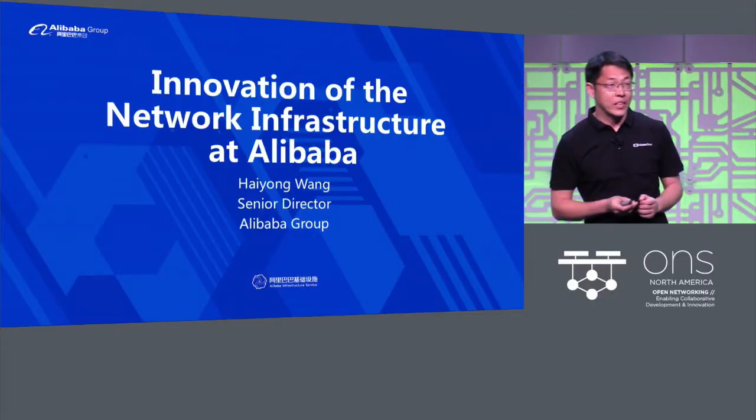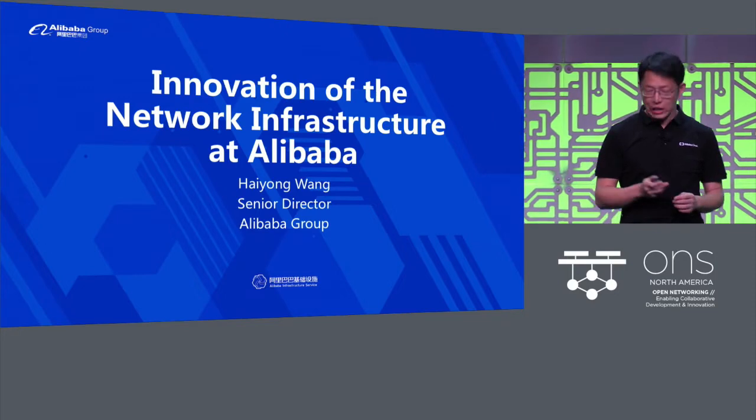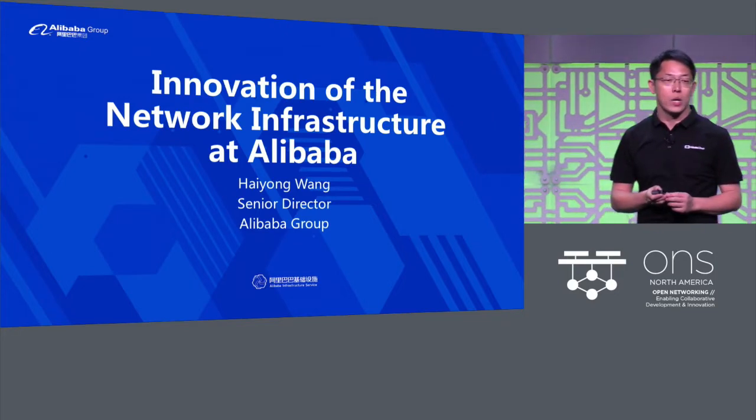Good afternoon. Alibaba is one of the largest internet companies in the world. Network infrastructure is critical to the success of the business. In this talk, I will share our journey of building our own network infrastructure.